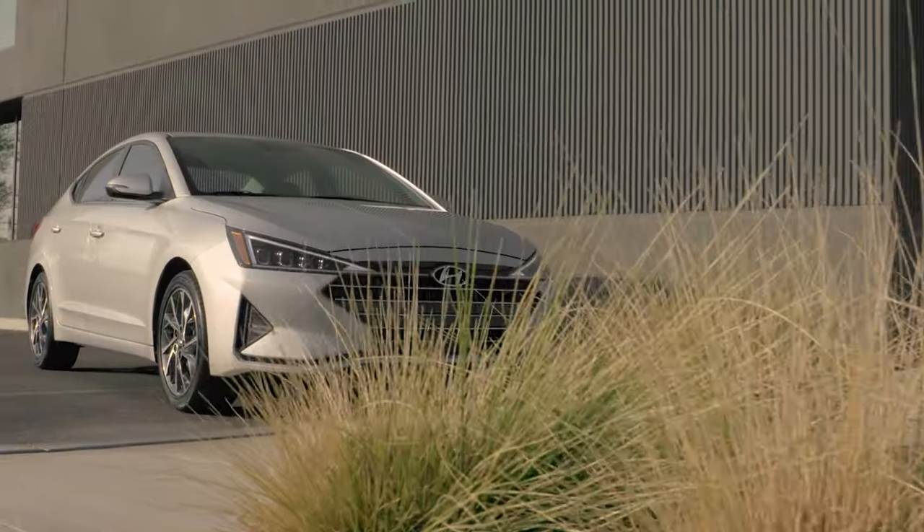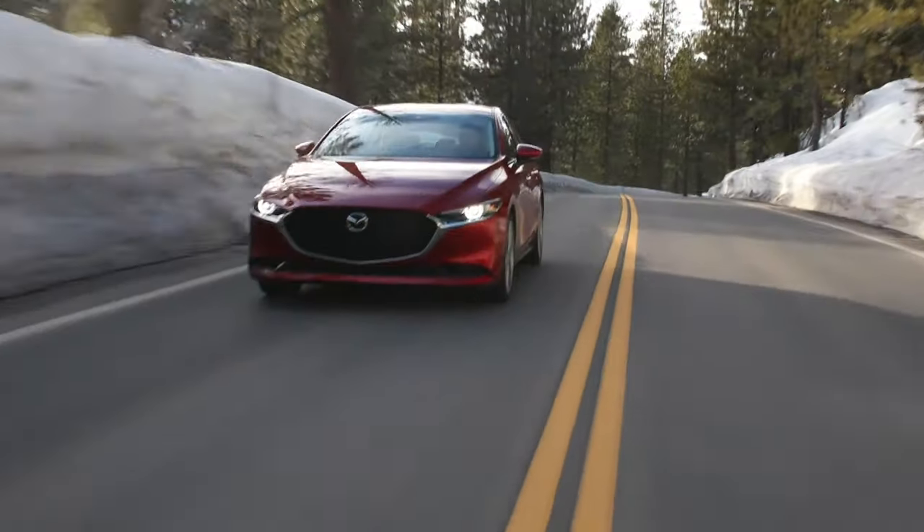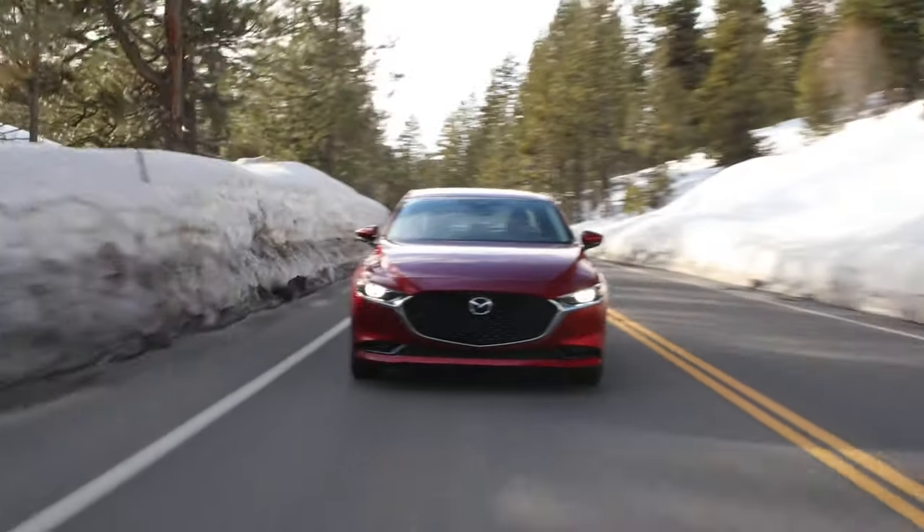For those of you who don't need tons of space or wildly specific capabilities, a compact sedan is a perfect vehicle. These are no longer the cramped, value-focused machines of yore.